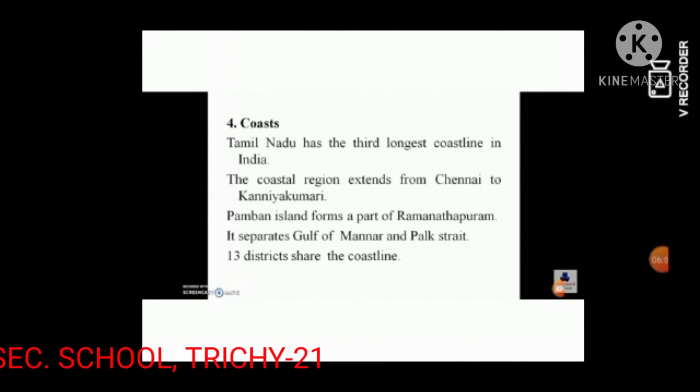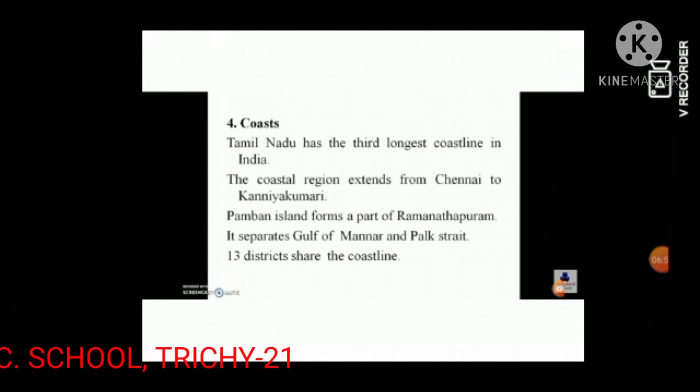Pamban Bridge in Ramanathapuram is India's first sea bridge, opened in the year 1914.